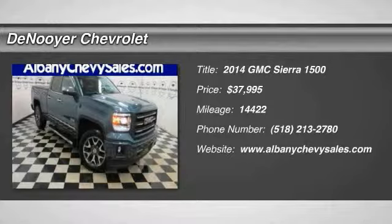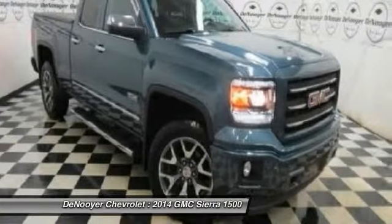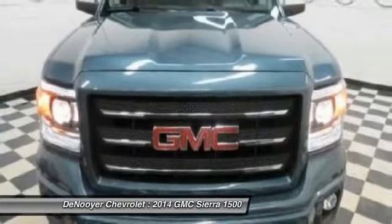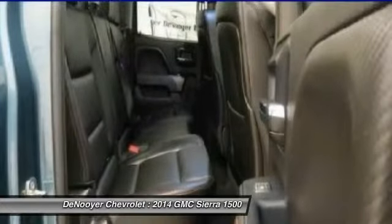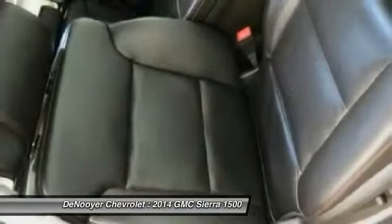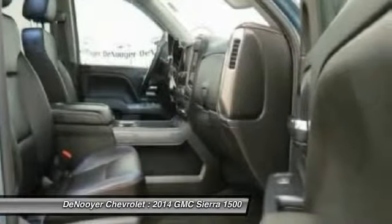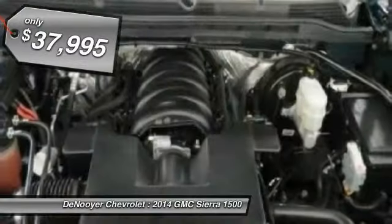The 2014 Sierra 1500 offers a five-star frontal and side crash test rating and a combination of mechanics and aerodynamics that give it better conventional V8 fuel economy than any competitor. Sierra 1500 now comes standard with a Vortex 6.2 liter and 5.3 liter V8 engine and an electronically controlled six-speed automatic transmission that combines high max hauling capability with precise control, and is priced below $40,000.